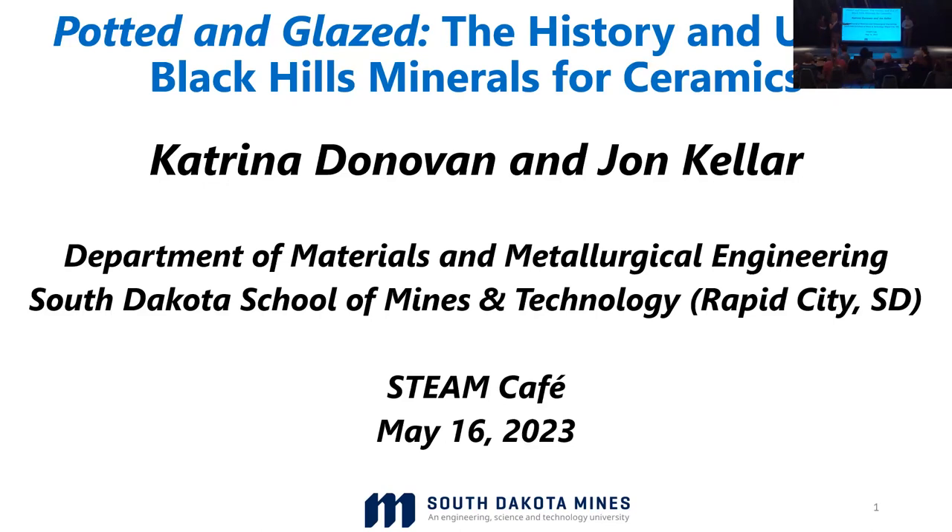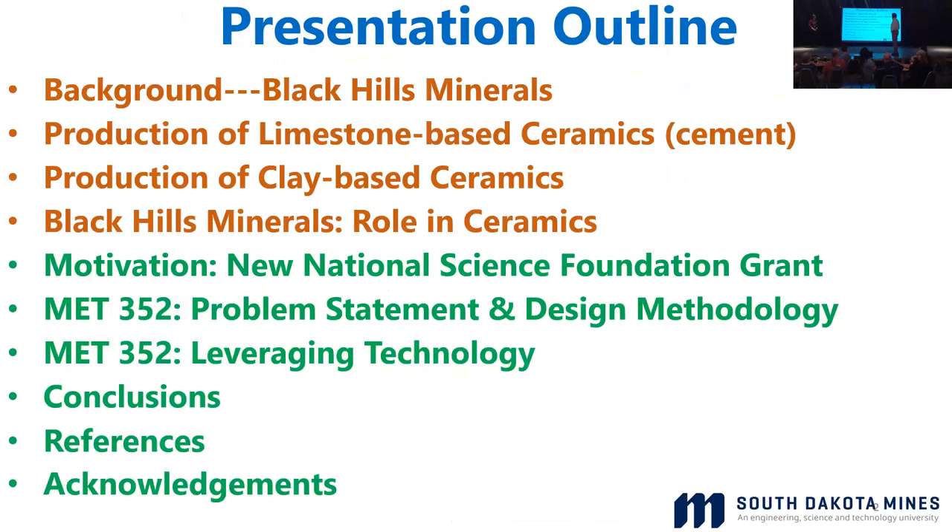So without further ado, Dr. Donovan and Dr. Calder. Thank you all for coming. If you're from Rapid City, you should be mowing your lawn right now, so I appreciate everybody here. We're going to break this up into roughly two halves. I'm going to go through the history of local clays and ceramics, and then Dr. Donovan will talk more about the student work that really parallels what people have been doing for the last hundred years in various forms in the Black Hills with Black Hills minerals.